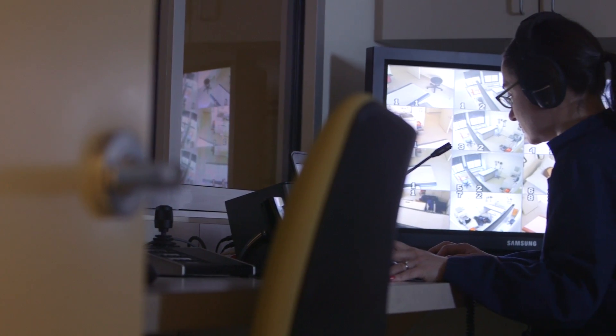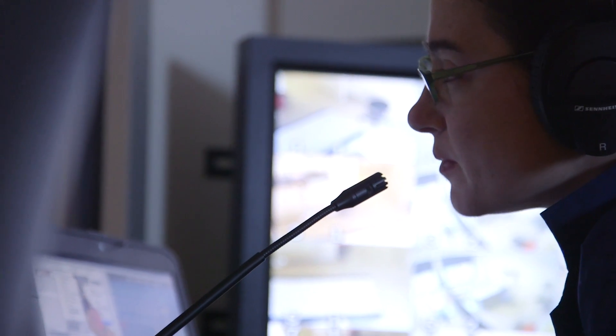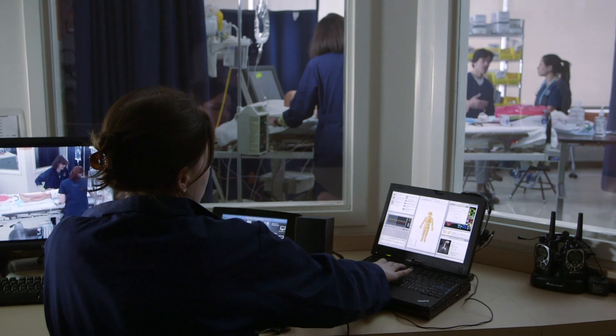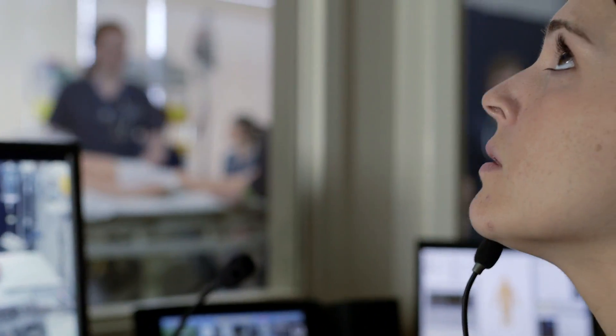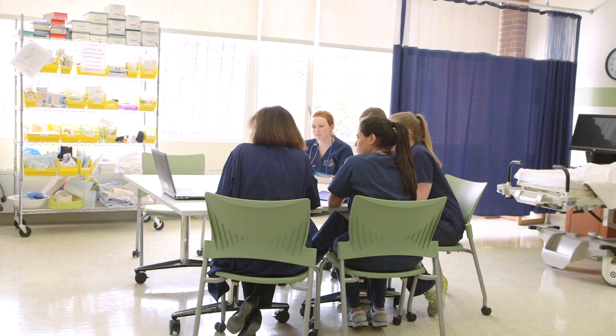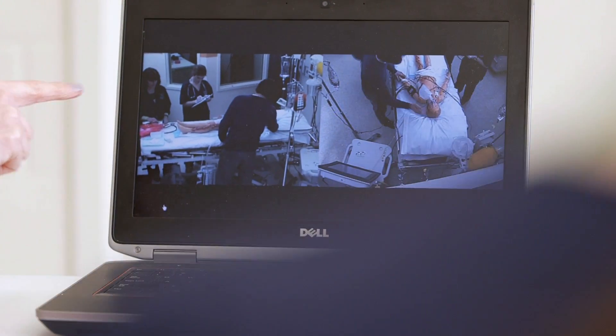The clinical education labs at Pace University are fully equipped with a high-end audio-visual capture system which records all simulated learning experiences. These recorded videos allow students to review their performances as a group during the debriefing process and individually at any time after the experience.